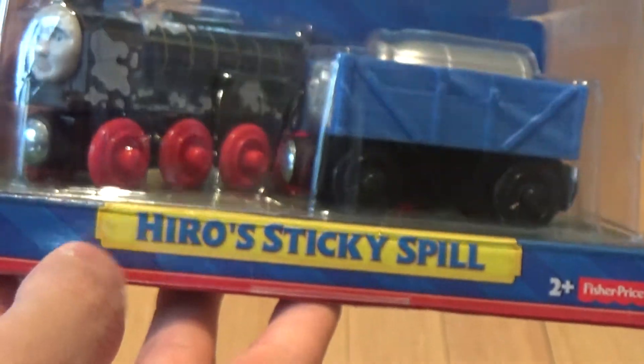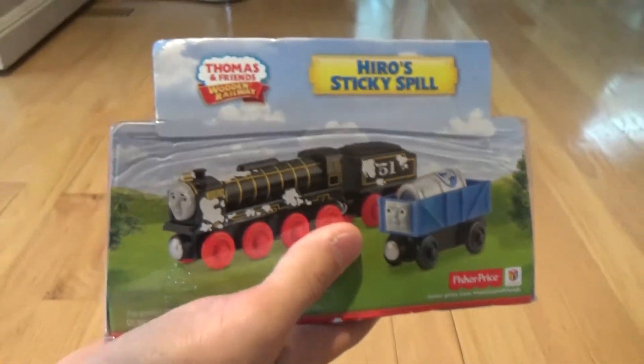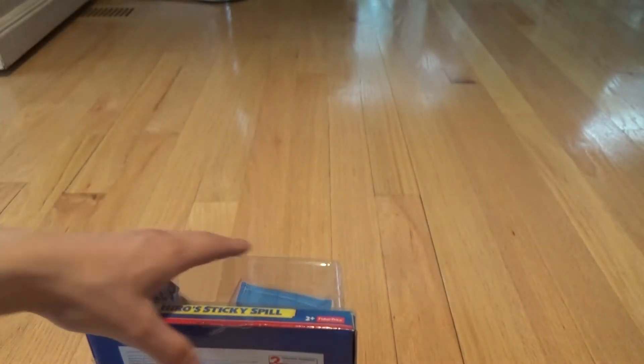With a milk barrel inside. So this is called Hero's Sticky Spill. Here's the back of it. Now let me unbox this.